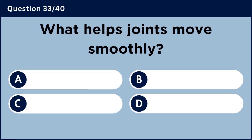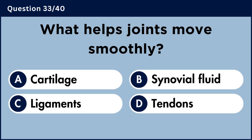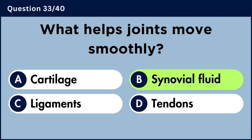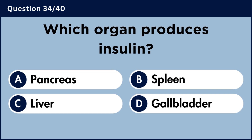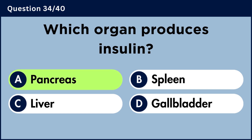What helps joints move smoothly? Answer A: Pancreas.